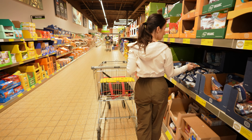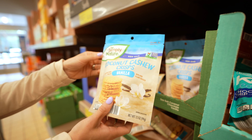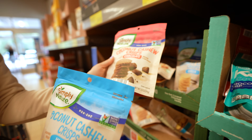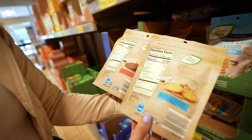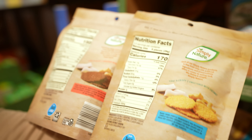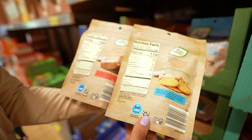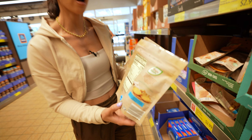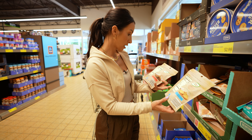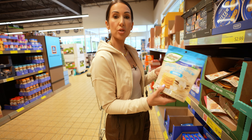Aldi actually has some of the best gluten-free snacks — tons of cookies and crackers. These coconut cashew crisps in particular I've tried before; the chocolate ones are the best and I like dipping them in chocolate hummus. A serving size is eight pieces, which is quite a bit — they're dense and taste like a cookie. They are a little higher in fat because they're made with coconut and cashews, and sometimes that's just common with gluten-free products since they fill the texture with other ingredients like cassava flour.